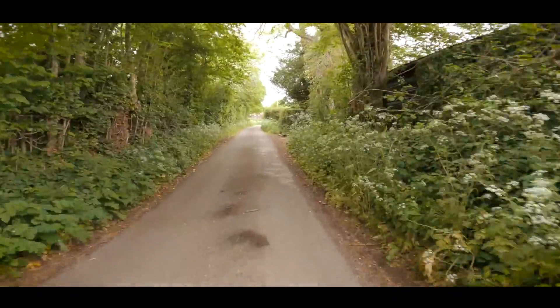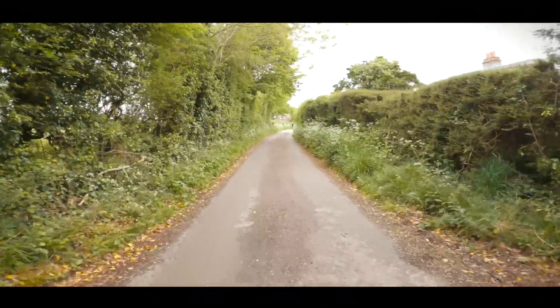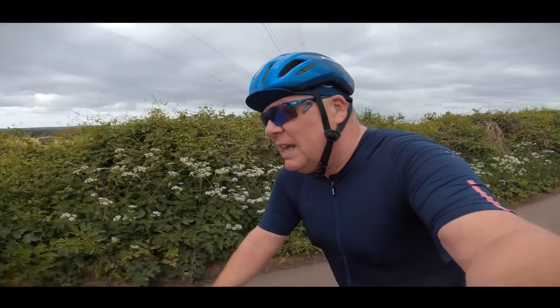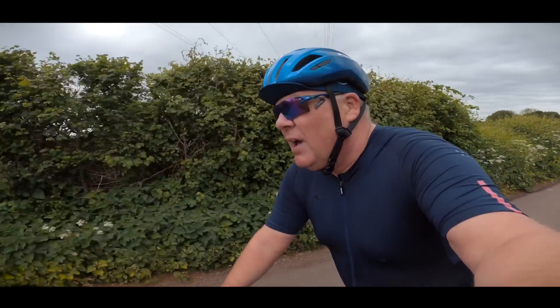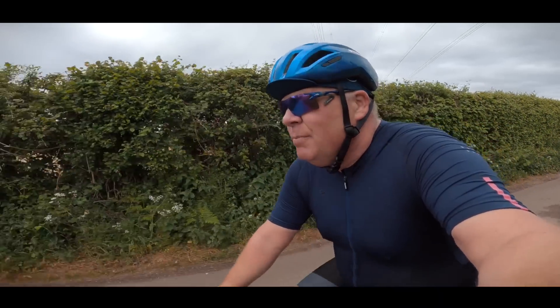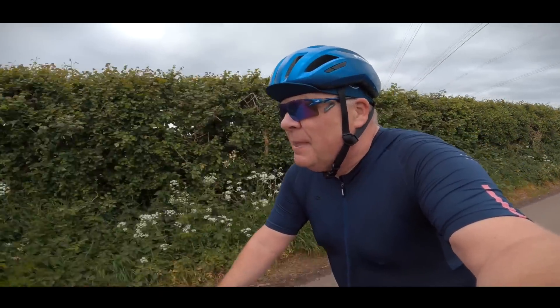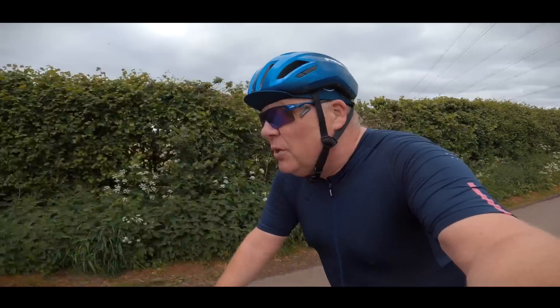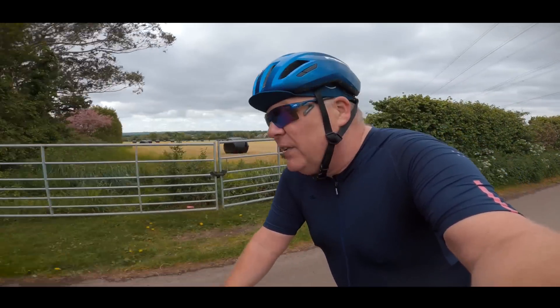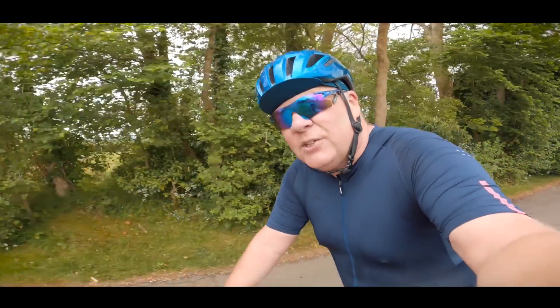Now, you could go out and buy the world's most expensive cycling shoes, but it would be a complete waste of money and time if you haven't got the cleats set up properly. And if you want to know how to do that, then click on the video just here. Thanks for watching and I'll see you on the next one.